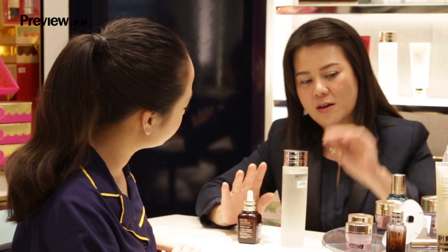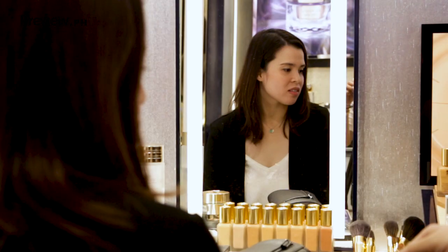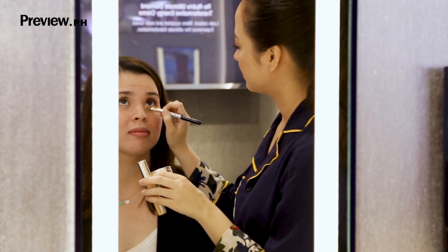I think that to be a good beauty advisor, you have to listen to your clients and also ask the right questions so you can figure out what it is that they really need, and to figure out what products would be most suitable for their skin. Thanks, I'll see you then.